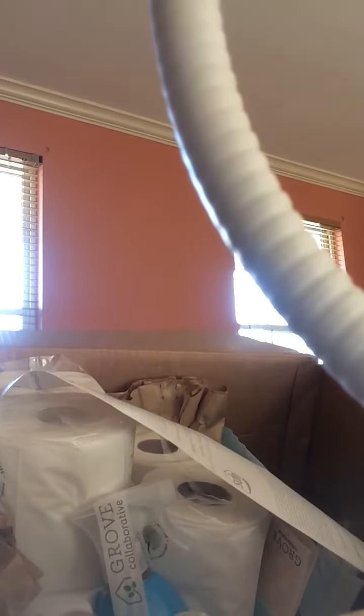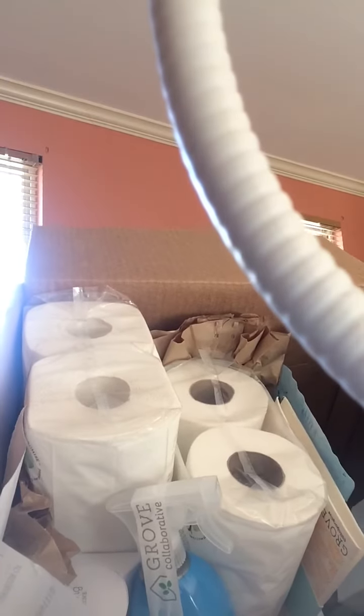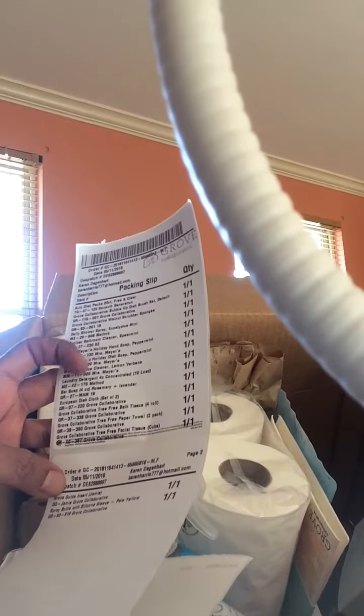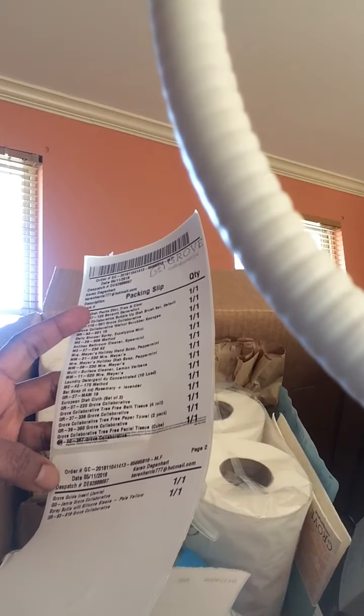I'm not dressed, but I wanted to show you this. I just got this box — it's called the Grove Collaborative, and it's just a bunch of healthier cleaning products. You get all of this stuff for like $24, and I'm pretty sure it's a subscription.